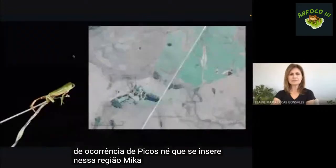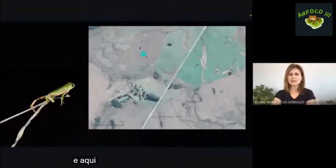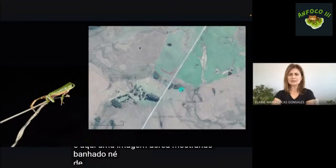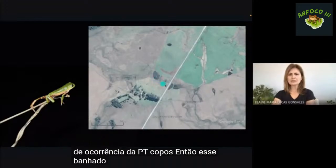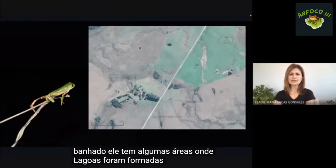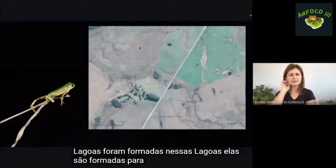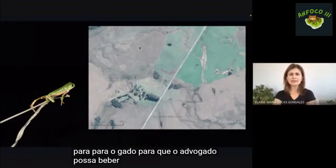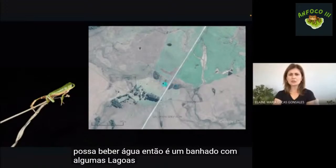Aqui uma imagem aérea mostrando o banhado de ocorrência da pitecopos. Esse banhado tem algumas áreas onde lagoas foram formadas para que o gado possa beber água. É um banhado com algumas lagoas modificadas.